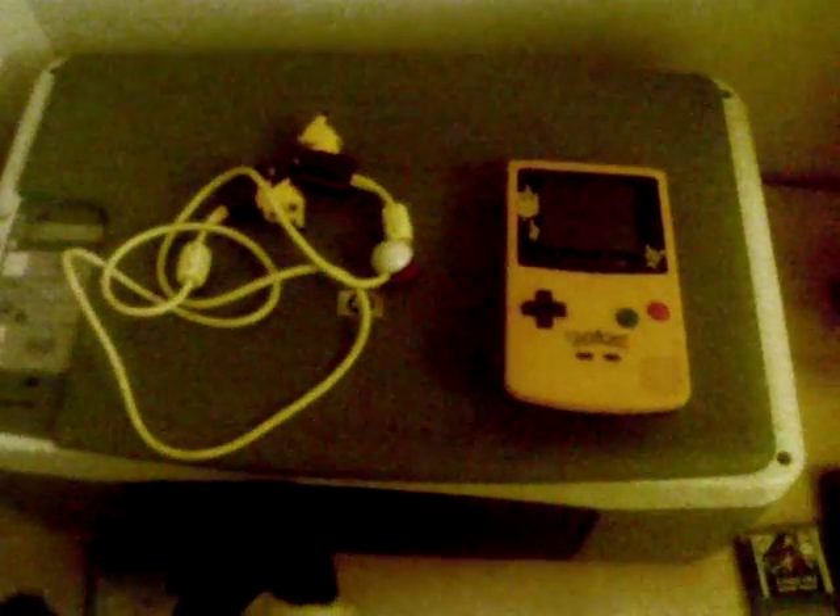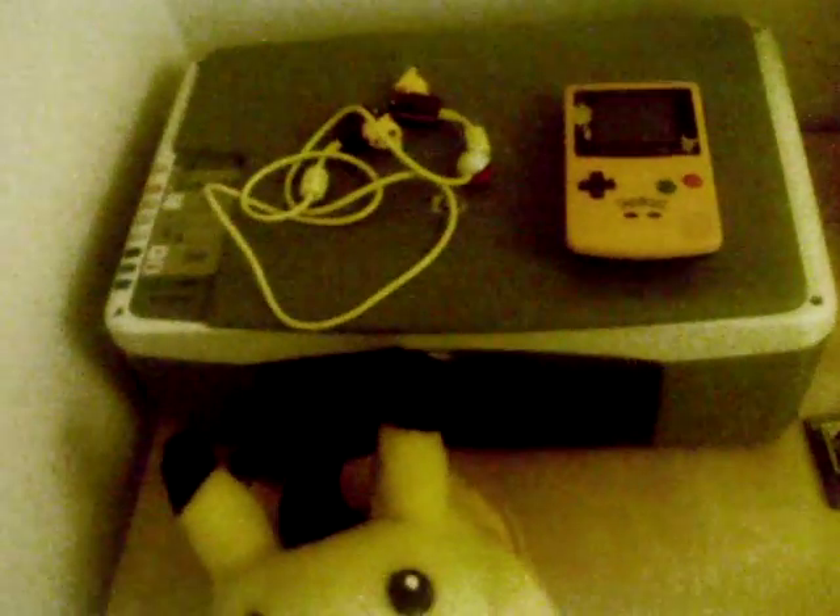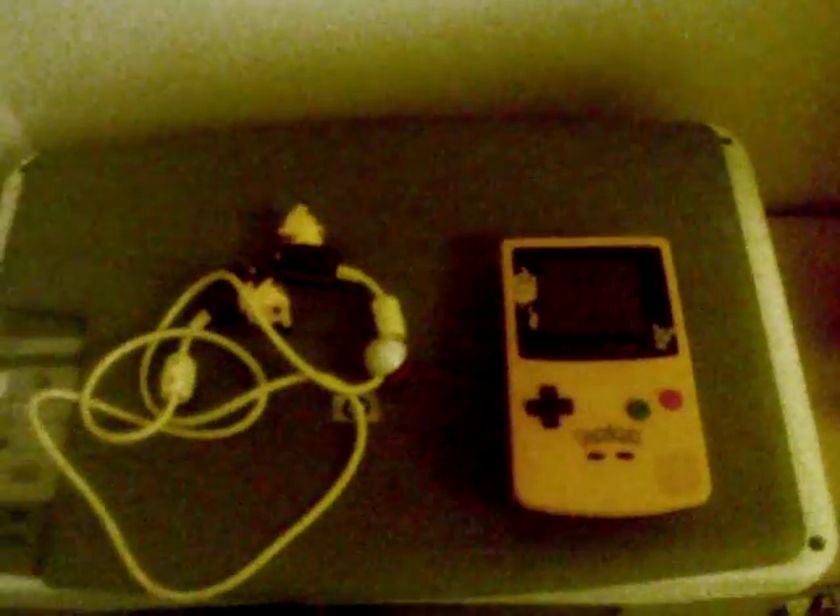It also came with a pretty interesting Gameboy link cable with matching Pikachu's and Pokéballs on them as well. If you know anything about it, because every time I try and put in the Pokémon Edition Gameboy Color it keeps coming up with the game — if you can tell me anything more about it, I'd love to hear from you.